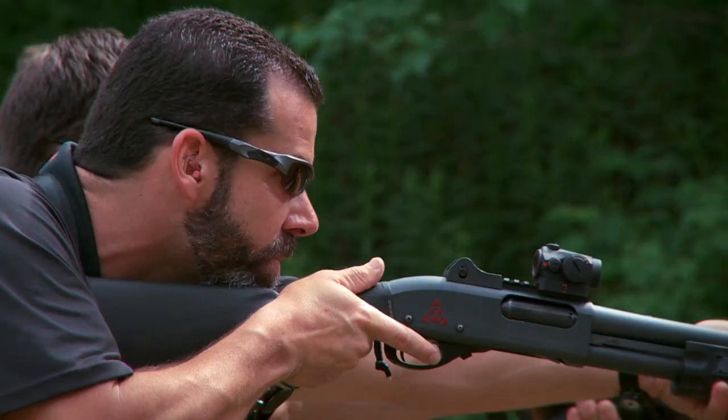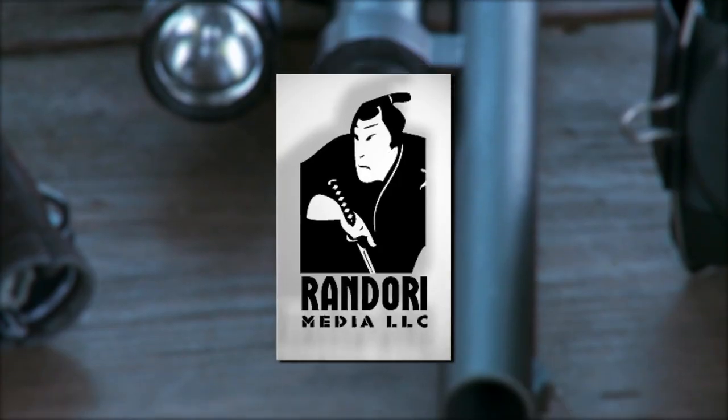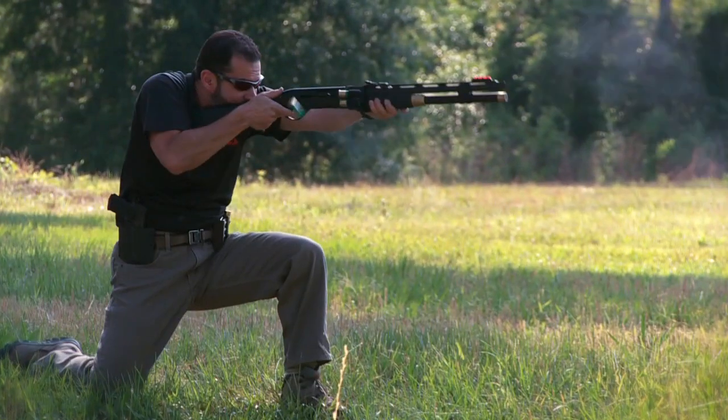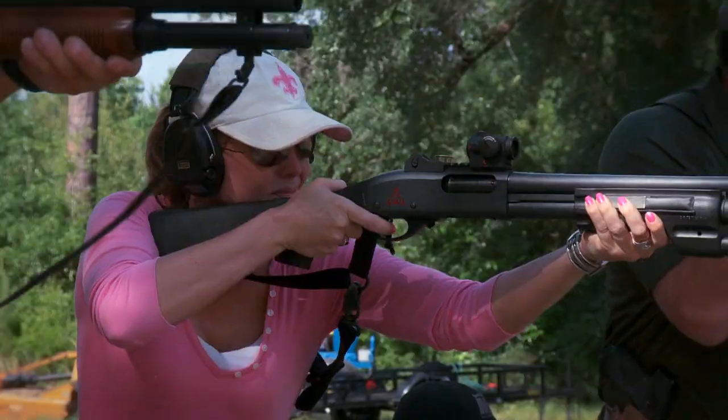Welcome to Magpul Dynamics Dynamic Shotgun Employment. I truly believe that this is the lost art of the shotgun. It's truly a unique weapon system — the most violent weapon system we have, the most versatile weapon system we have, but we have to train for it.